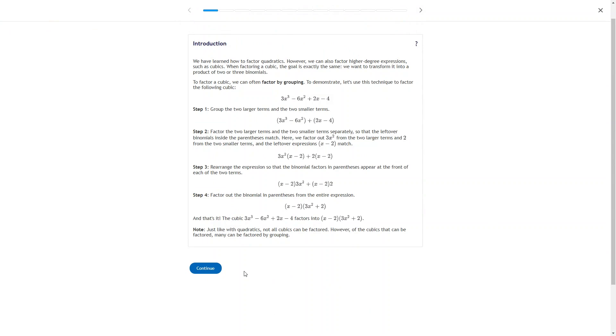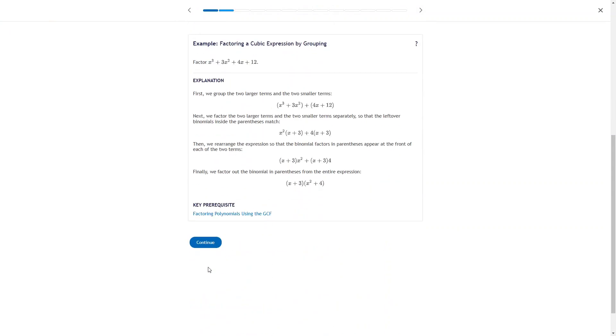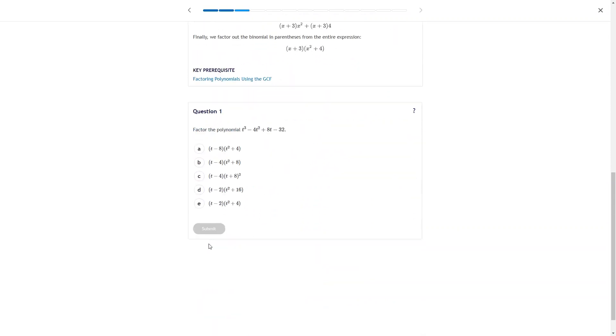I found a new online math program that you can use for a complete homeschool math curriculum. It's called Math Academy, and it's an adaptive online math program for kids in fourth grade through high school that even includes college-level math courses. It's a really interesting online math curriculum, so let's get started and review Math Academy together.